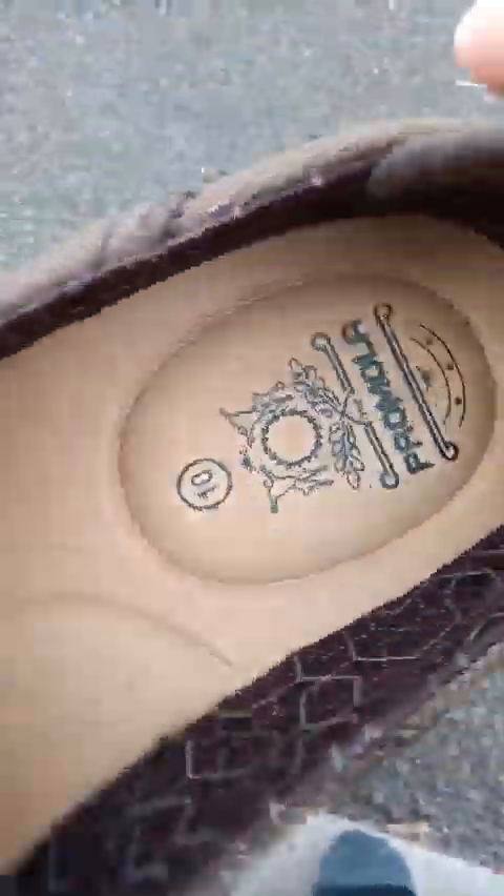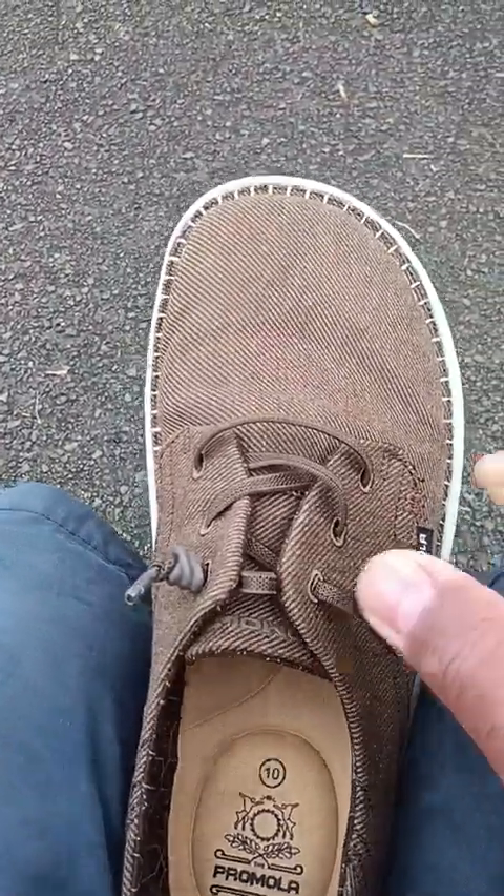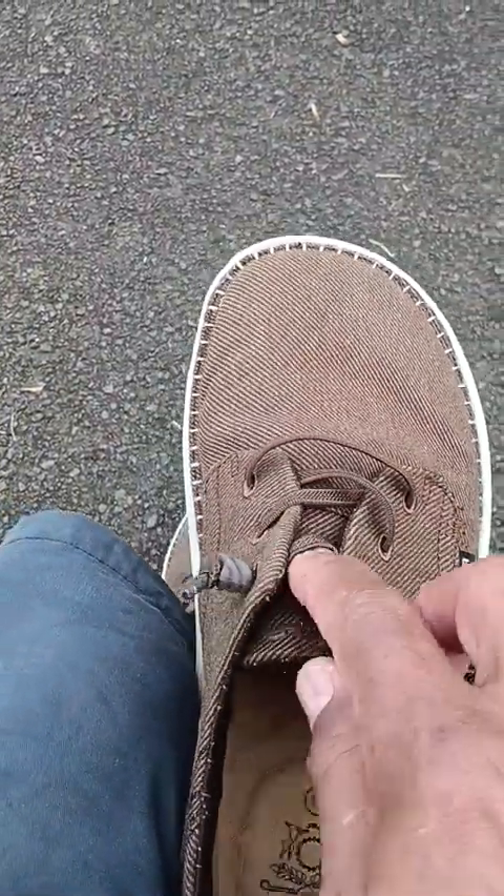There's the Primola name and this is a nice gel insole — it's very comfortable. This whole shoe is comfortable. These laces are elastic; they're stretchy and they do keep the shoe on pretty well.